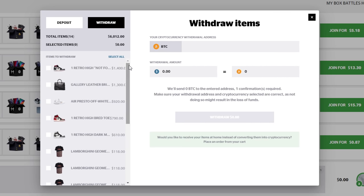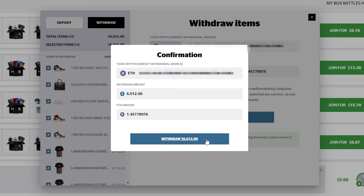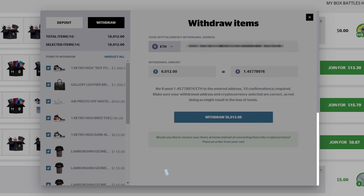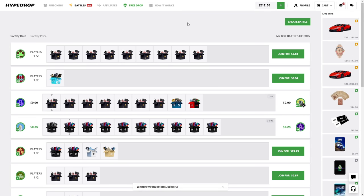We're gonna withdraw that anyways — that was just rough. We'll take that out. We lost a lot — we lost 9k on that. That was rough. Comment down below what case you all wanna see me open next, and have a good day, bye!